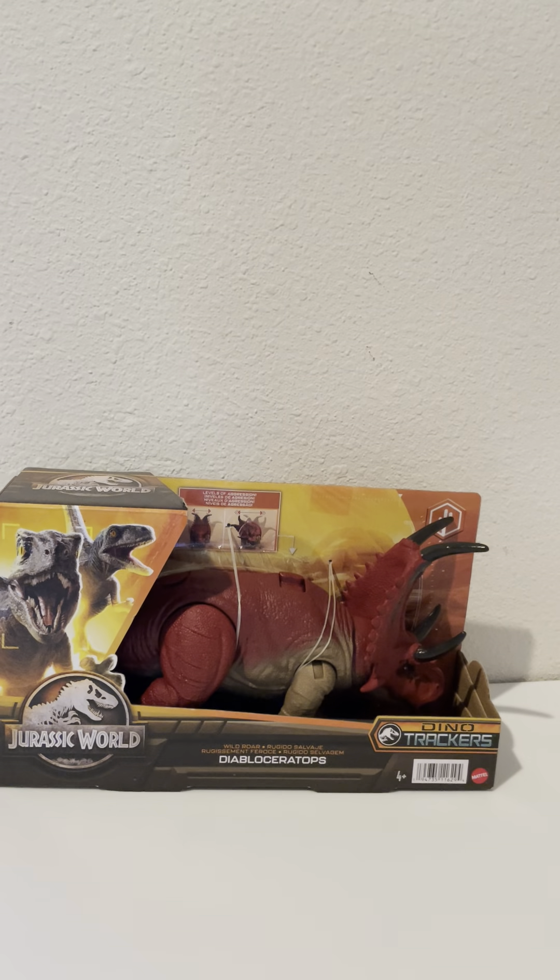Hello YouTube, welcome to the channel! What you see in front of you is the Diabloseratops. Hello to all my subscribers, thanks for tuning in — like, subscribe, comment if you like this kind of content. This is a new dinosaur on the channel; we're gonna be doing the Dinosaur Adventure Tours and we just got it in.